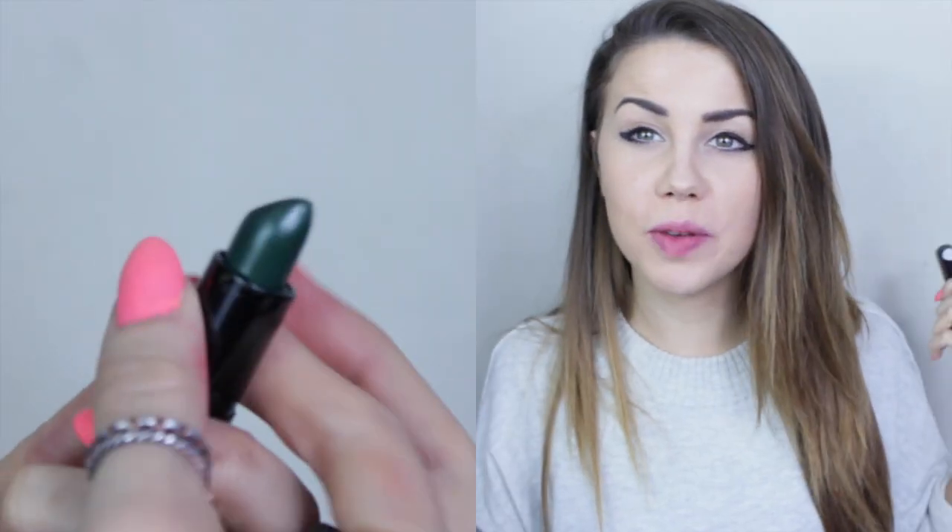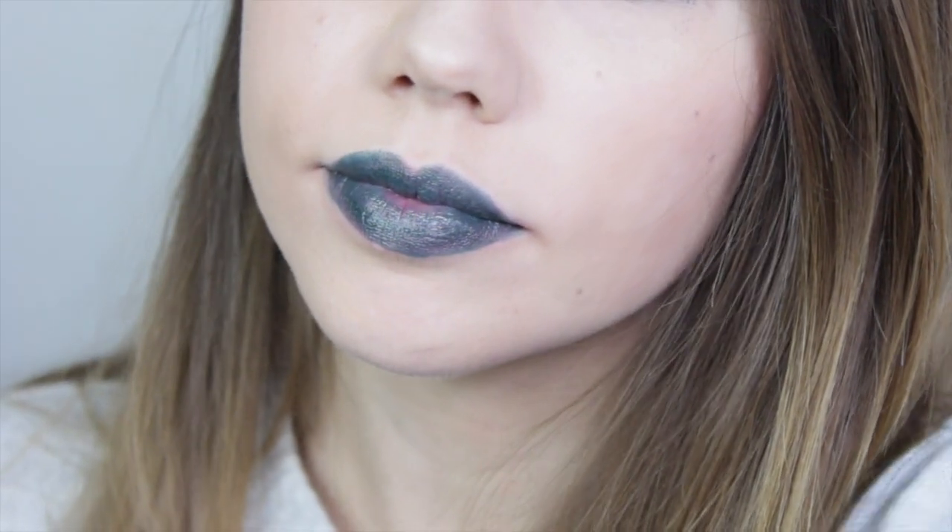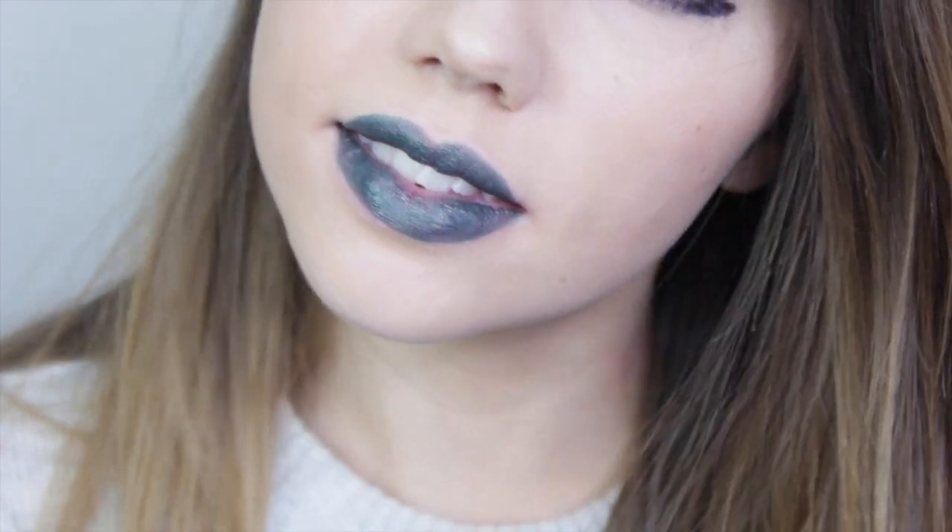The final shade before the giveaway is Atomic Serpent, which is a really vibrant green — yes, green. I'm personally not the biggest fan; I kind of got this without thinking it through. I thought I could be one of those people who really pulls off green lipstick, but I'm totally not.